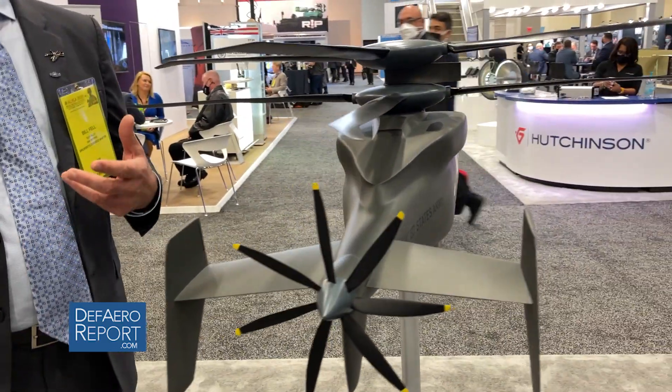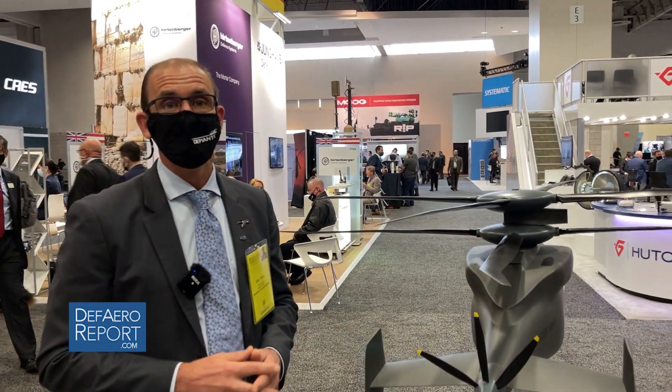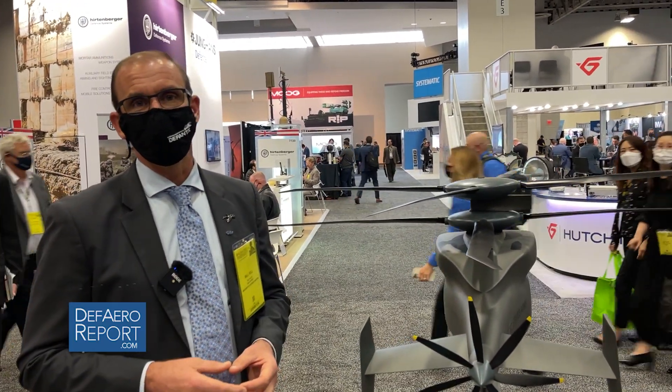This aircraft has gone 247 knots in level flight already. It's gone 56 knots in sideward flight.